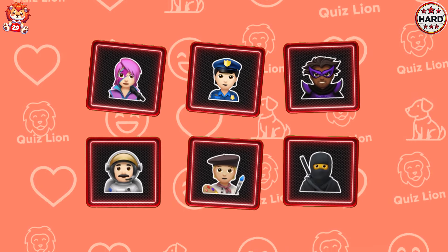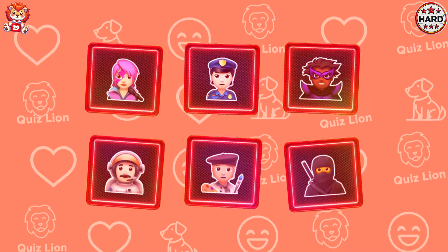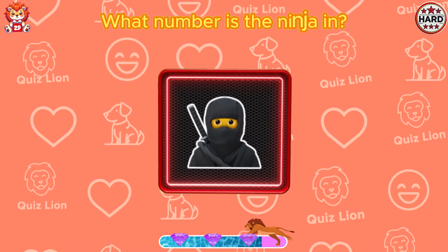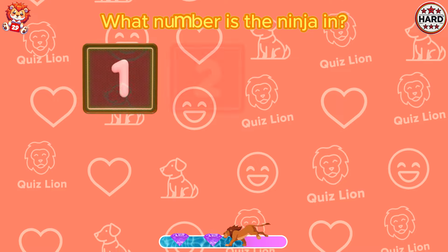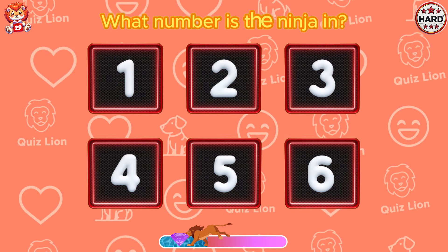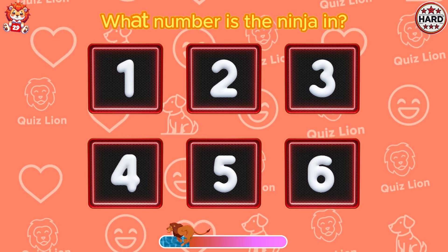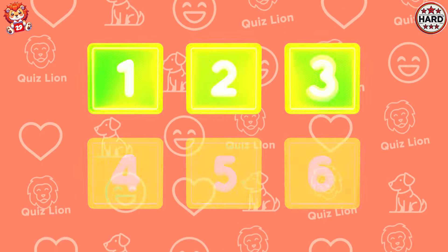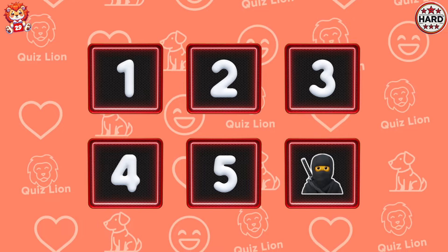Average Memory Challenge. What number is the Ninja in? Ninja is in box number six.